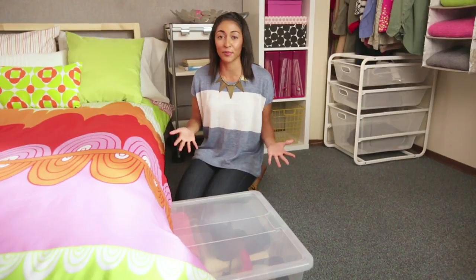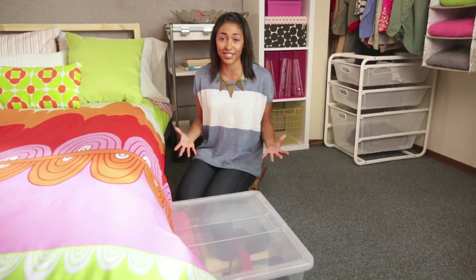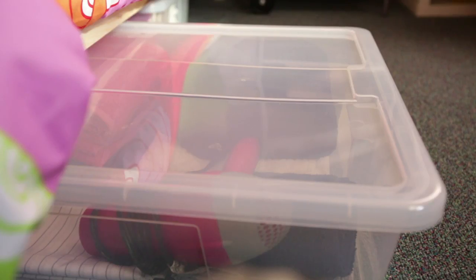I love these Samla under bed storage containers. They're great for storing extra toiletries, clothes, and even textbooks. Since they're clear, it's easy to find what's stored in them too.